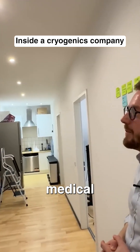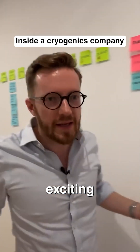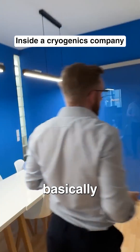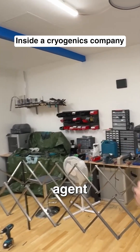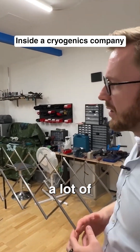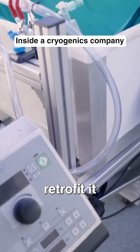This is one of our storage locations for medical equipment for our ambulances, and conference rooms. Then we have a workshop area where we design stuff, where we build stuff, where we store cryoprotective agent. A lot of 3D printing, a lot of designing — we basically buy medical equipment and then retrofit it to work for cryopreservation.